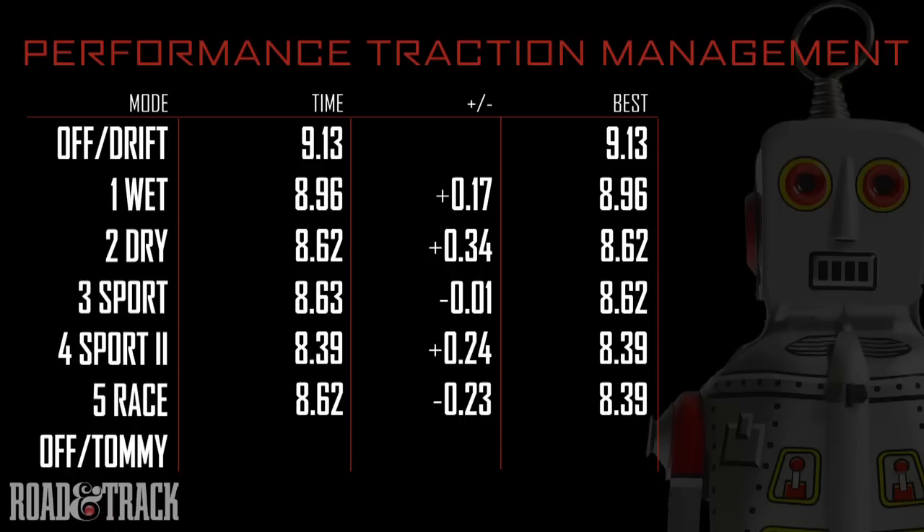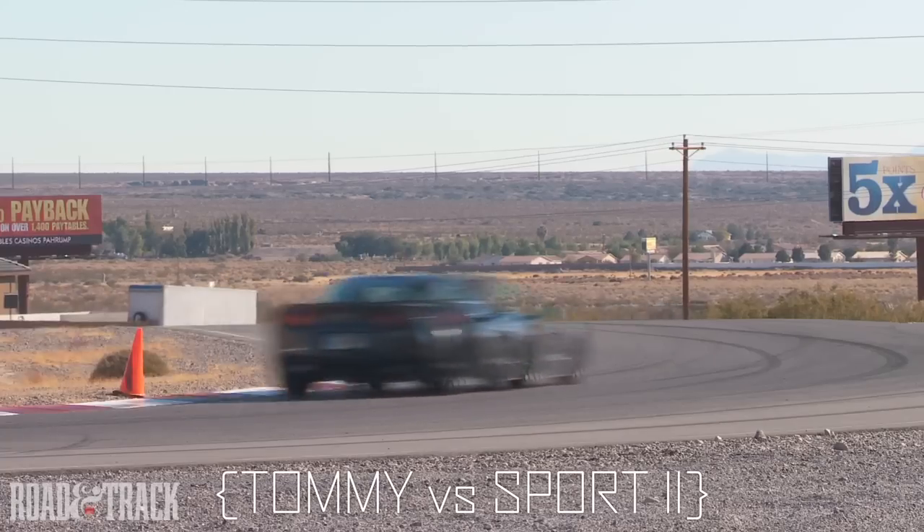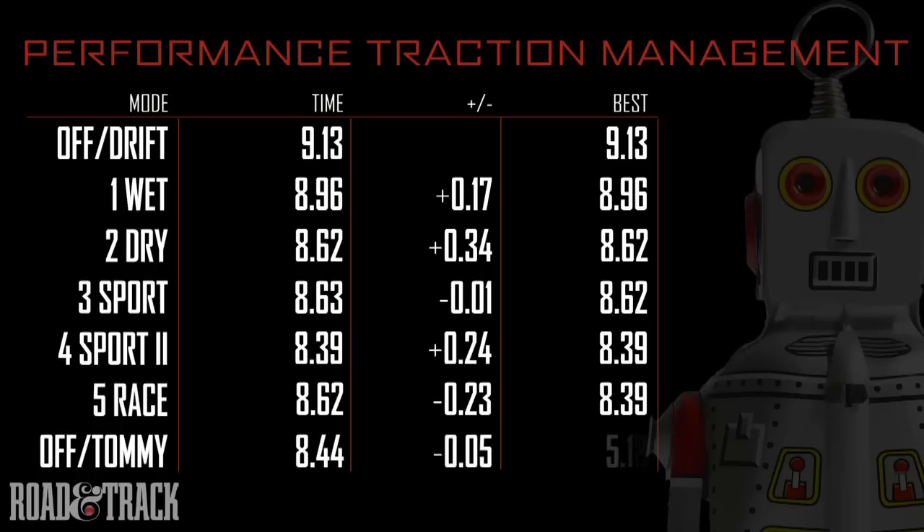Now it's time to turn PTM off and see if Tommy can beat his best run. Whoa — close, but the computer wins. If you want to drive a Corvette like Tommy, you'll want PTM.